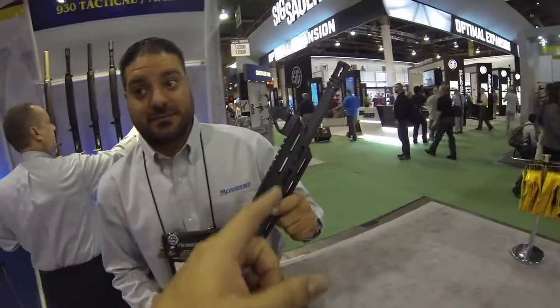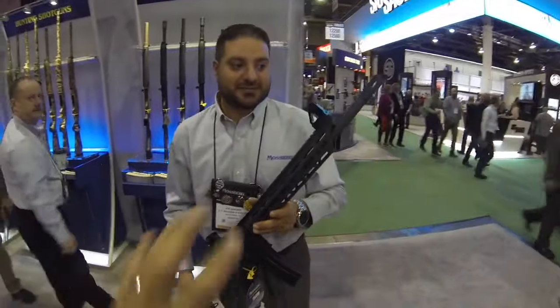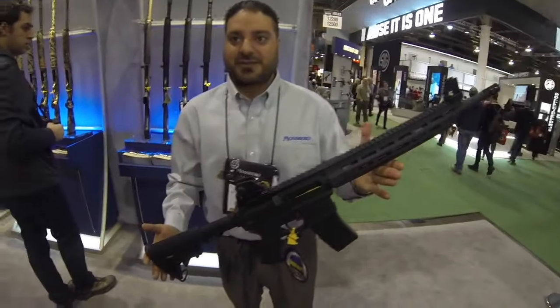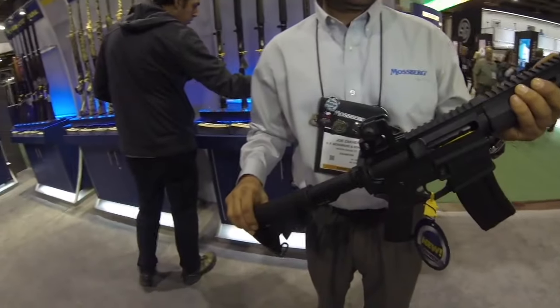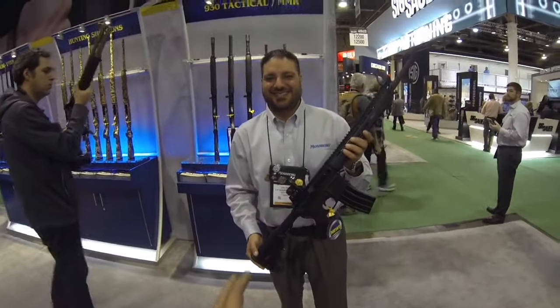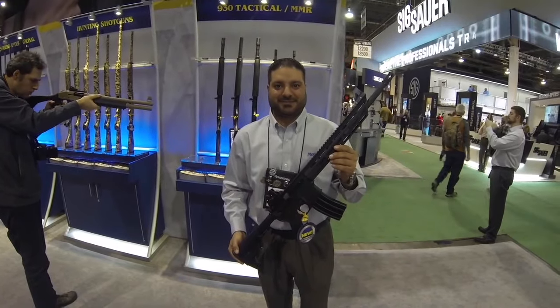The barrel is phosphated all the way through, one-in-eight twist rate on a 16-inch barrel. The sights shown are what comes with the package — fully adjustable rear sights. The castle nut is staked so it's not going to move. That is the MMR Carbon.